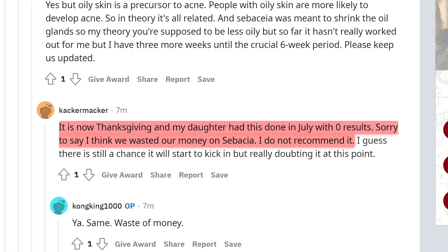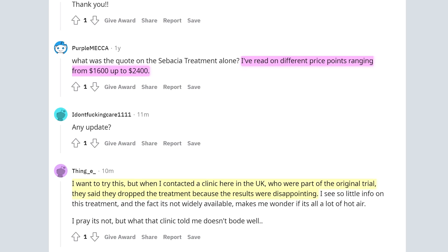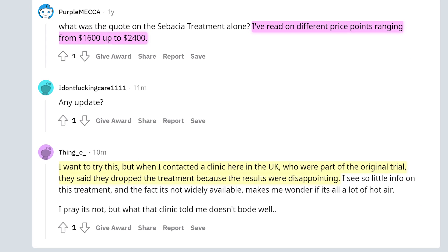That one was really interesting because the websites say results can take two to six months. From Thanksgiving back to July is about seven months, and she was holding out hoping it would help her daughter — it looks like it gave zero results. Another weird Reddit comment: 'I want to try this, but when I contacted a clinic in the UK who were part of the original trial, they said they dropped the treatment because the results were disappointing.' Again, another comment that doesn't inspire a lot of confidence.